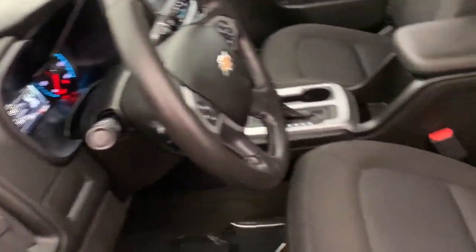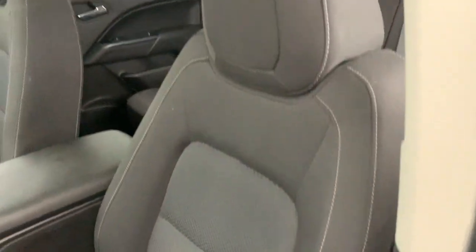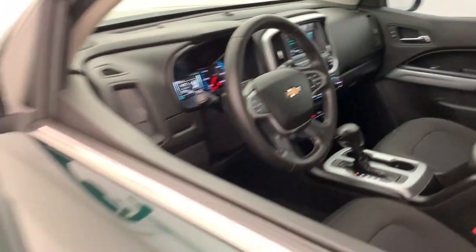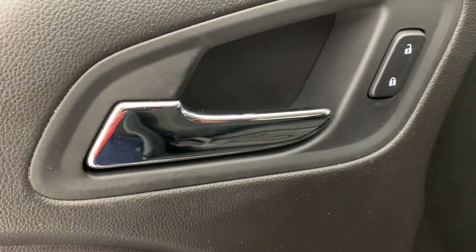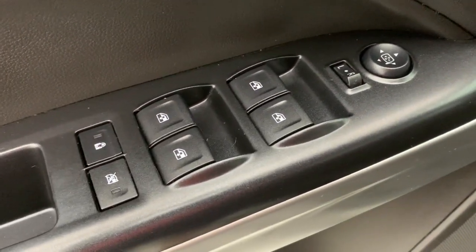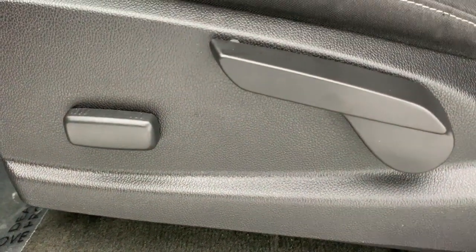These are just some of the great options this vehicle comes with: Apple CarPlay and/or Android Auto, keyless entry, backup camera, premium sound system, fog lamps, remote engine start, satellite radio, electronic stability control, aluminum wheels, and alarm.